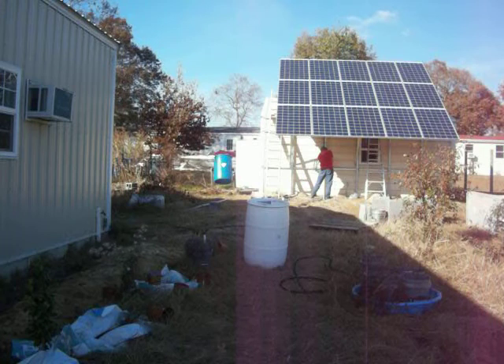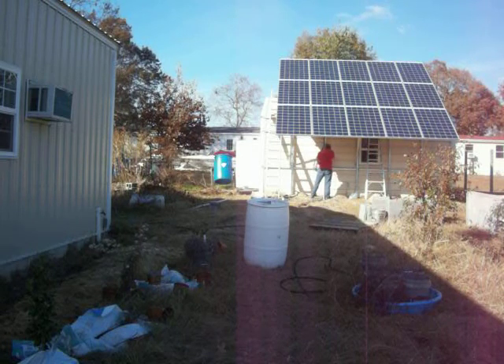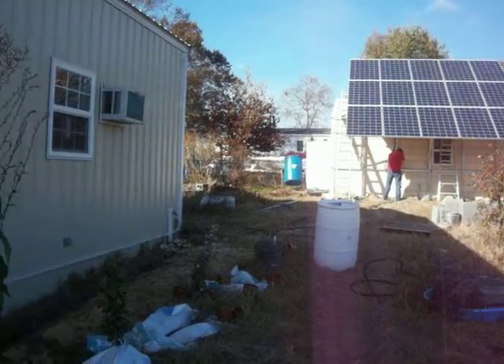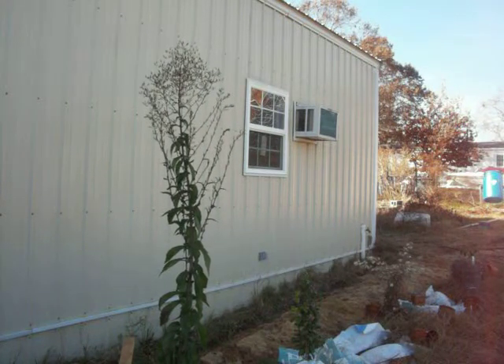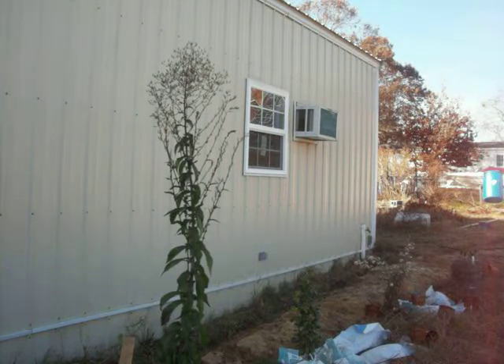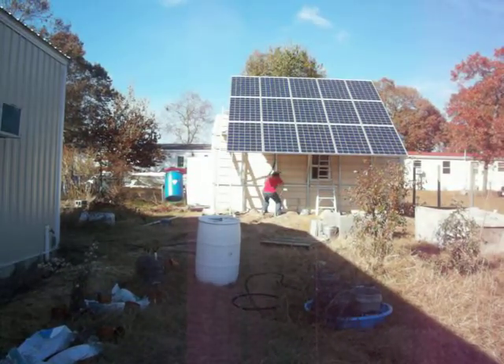When he switched over to run the well, because that's the biggest thing — when we're without power we have no water, and that's a big issue especially when most of our food is dehydrated stuff like rice and beans. Without water, what's the point? So even if we're without power, this will power the building as long as we've got the air conditioning units on low or off, and we'll have the well working.